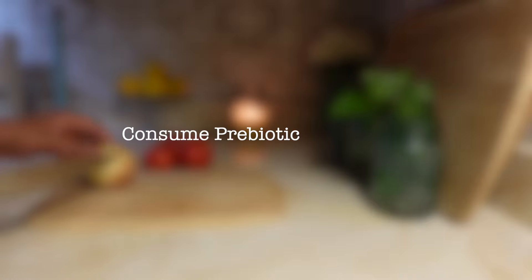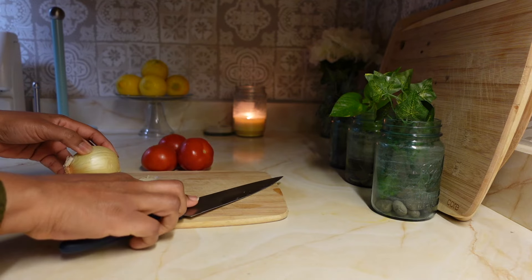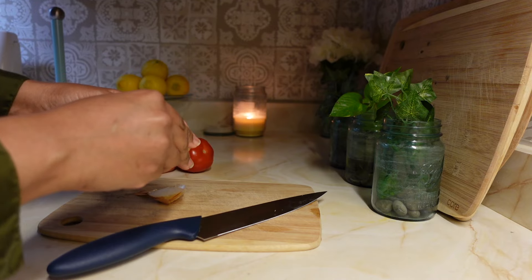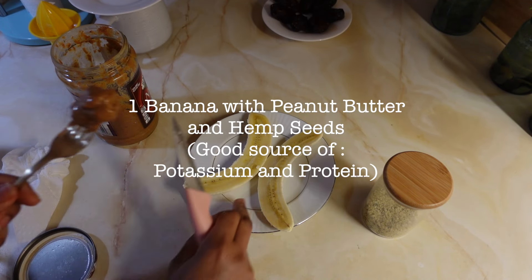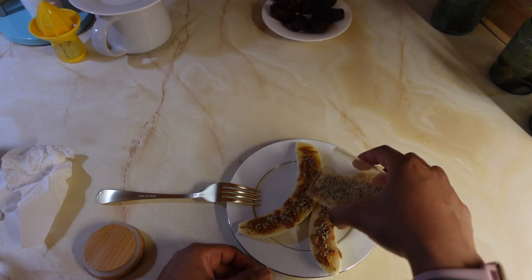The third thing to consider is to consume prebiotic-rich foods. This includes garlic and onions, which are excellent sources of prebiotics and help feed healthy gut bacteria. Asparagus and leeks contain high prebiotic fibers. Bananas are also a convenient source of prebiotics that can be added to smoothies, oatmeal, or eaten plain to help support your gut bacteria.